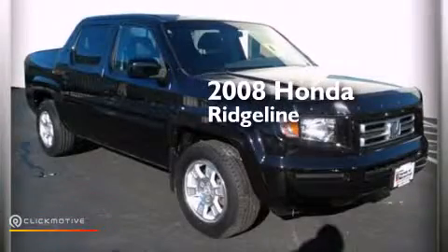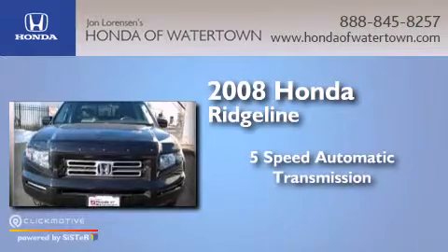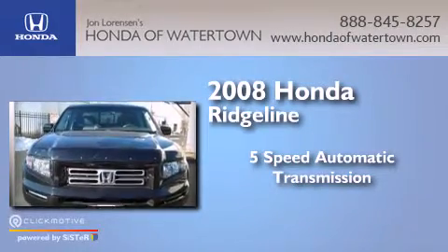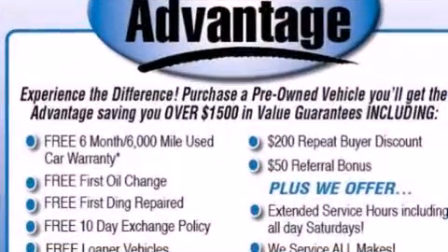This is a 2008 Honda Ridgeline. This truck has a 5-speed automatic transmission, a 3.5-liter V6, and 4-wheel drive.